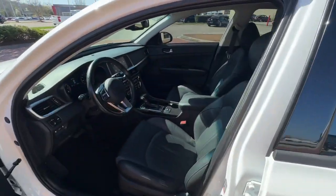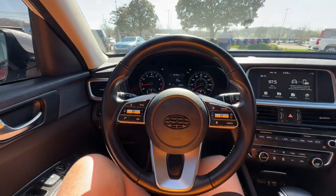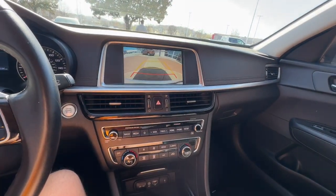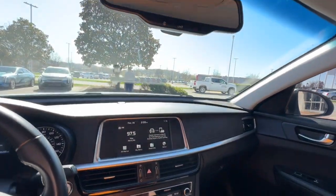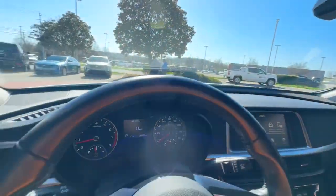The following are some of this vehicle's highlighted options: navigation system, hands-free liftgate, adaptive cruise control, fog lamps, heated mirrors, woodgrain interior trim, power driver seat, dual zone AC, blind spot monitor, and multi-zone AC.